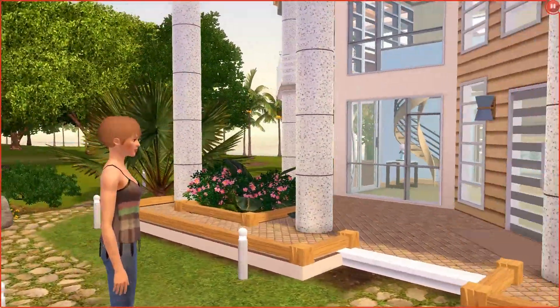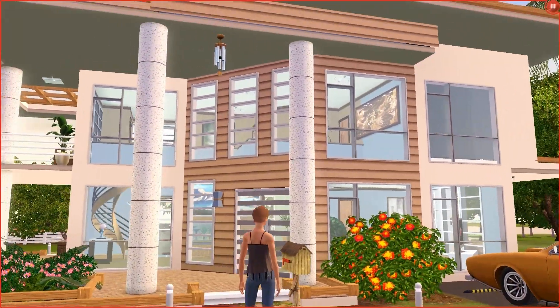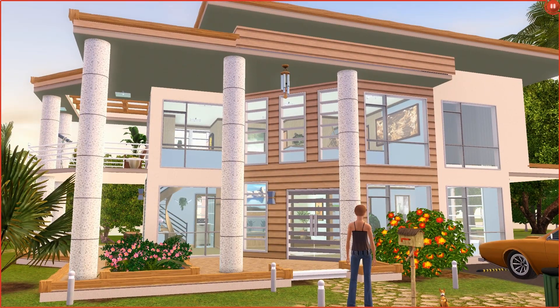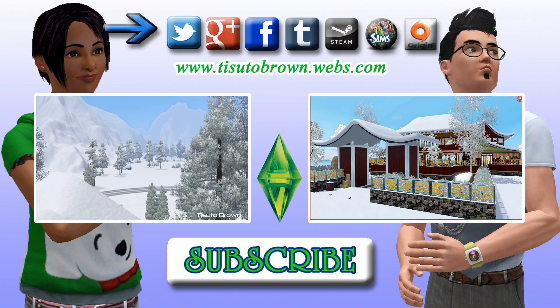I'm glad you watched this video if you enjoyed it. Subscribe, and I'll see you guys in the next video. Bye.